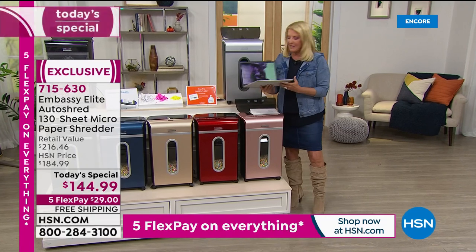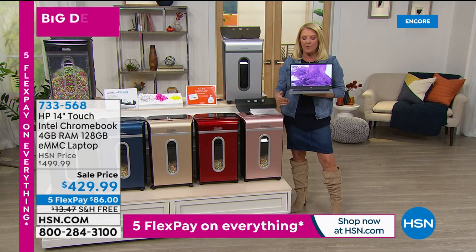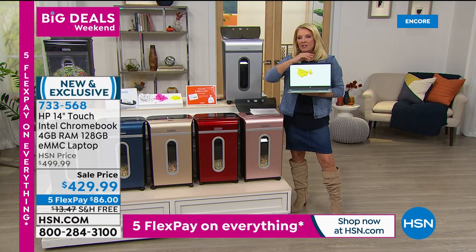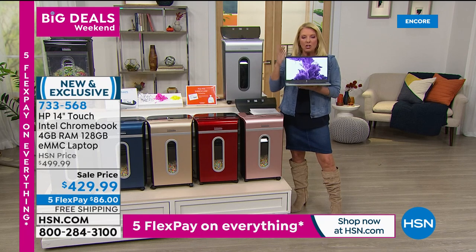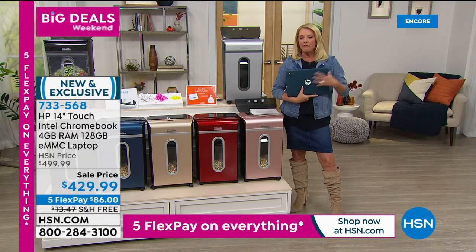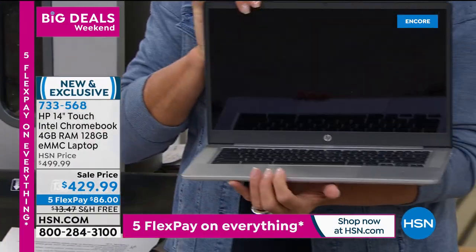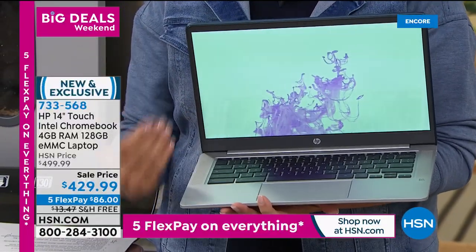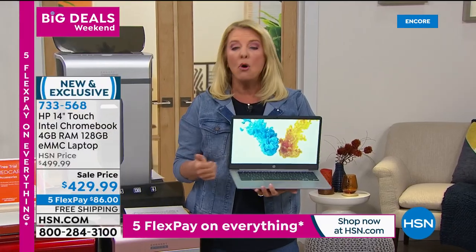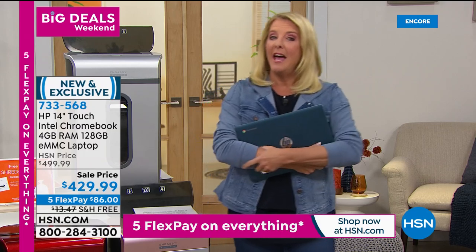Coming up next: the famous Chromebook from HP. It's lightweight, lightning-fast, with a solid-state interior and a huge gigabyte storage. If you're looking for a seamless computer experience, you want this Chromebook. We've got five flex pays and free shipping on it too. If you're thinking about a new laptop or computer, stick around to see this coming up.